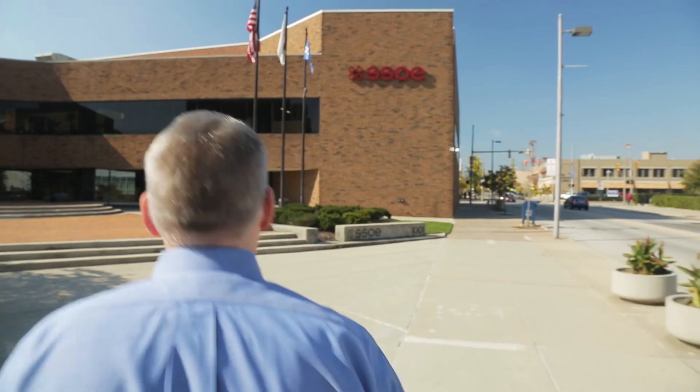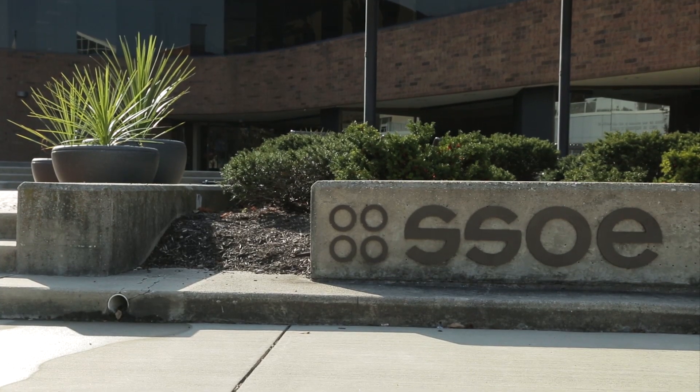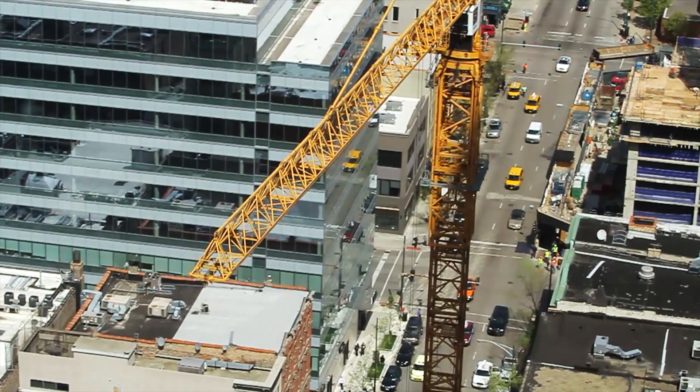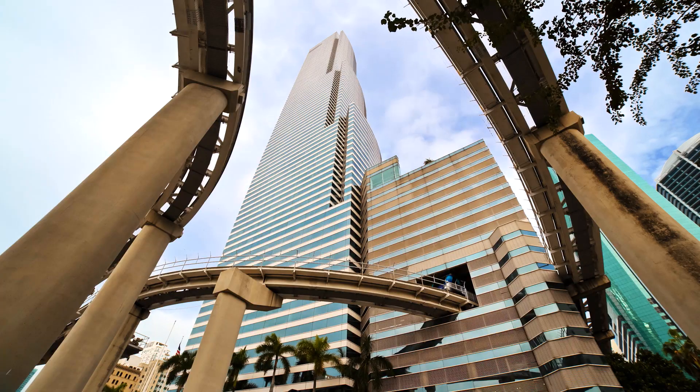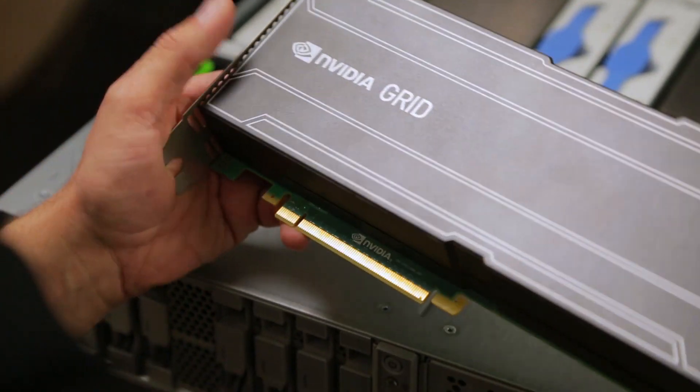A great example that springs to mind is SSOE. They're an architecture, engineering, and construction firm — global, spanning seven countries with 29 offices. The nature of the business means they bid on projects remote from where they are. They might win a project in Kuala Lumpur. With NVIDIA and VMware and a virtual environment, they're able to provide expertise from anywhere in the world and apply it directly to that project.